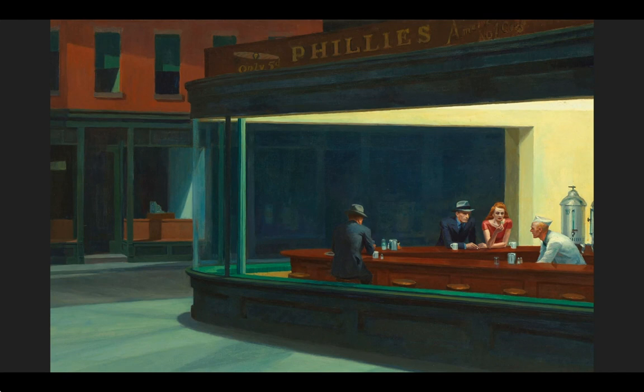Nighthawks is just one example of how Hopper was able to use realism in an incredibly emotional and powerful way. Thank you so much for listening.